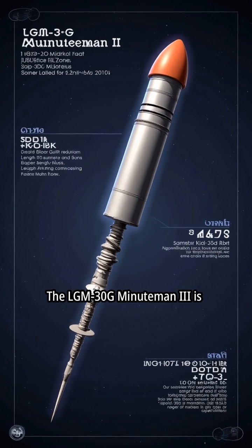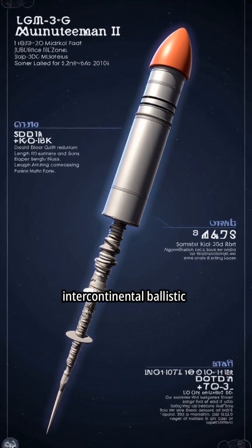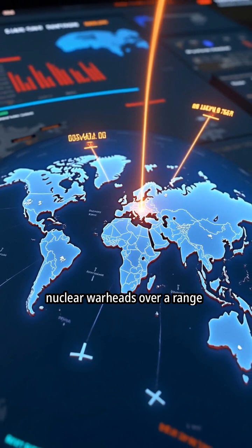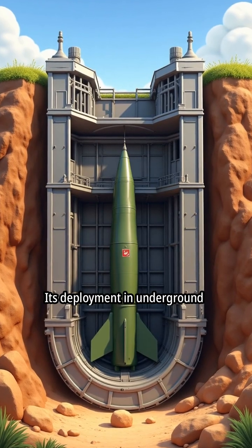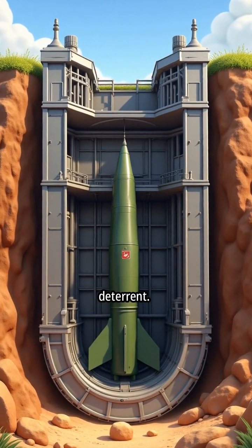The LGM-30G Minuteman III is the United States' most powerful intercontinental ballistic missile. It is capable of delivering nuclear warheads over a range of 13,000 kilometers. Its deployment in underground silos forms a critical component of America's land-based nuclear deterrent.